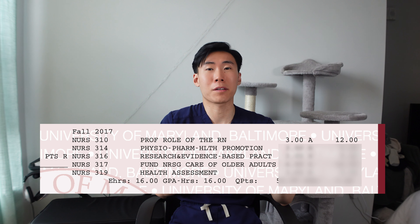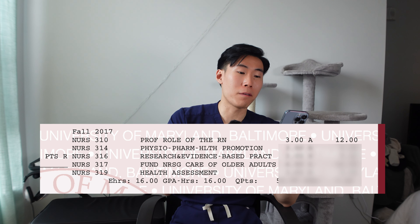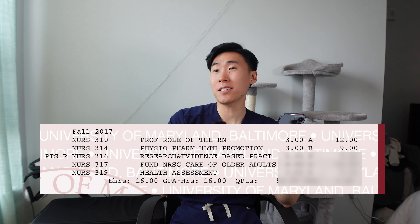Pretty much everyone in my cohort got an A in that class. The second one, physiopharm — that I got a B in. And honestly, I am super happy about that B because pharmacology, let alone physiopharm, that is my huge weakness. It's just a lot of material thrown at you at one time. And for everyone starting out in nursing school, the first semester is always the hardest because it's your first time actually doing nursing school coursework. It's nothing like what you did before you got into school.